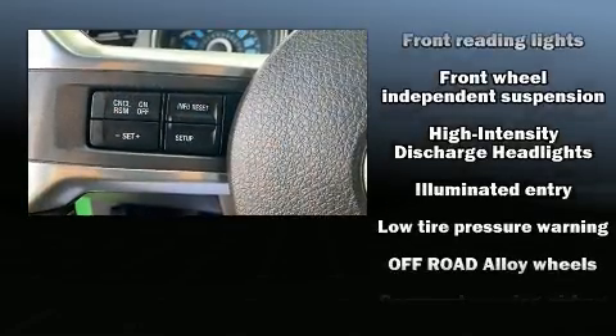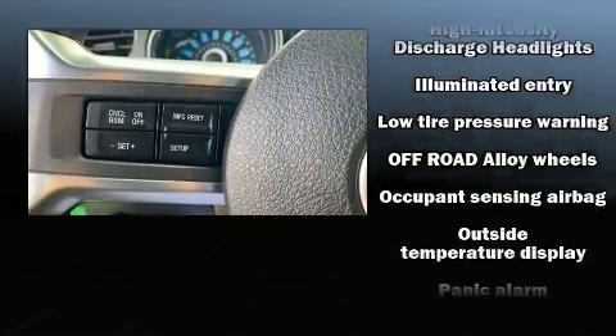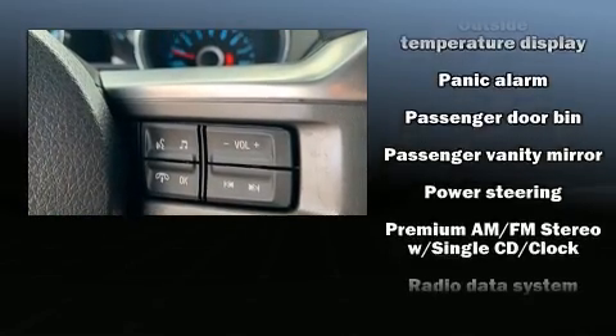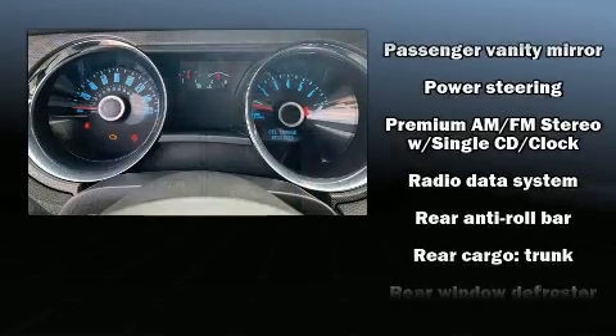Additional safety features include ignition disabling and four-wheel disc brakes with ABS. Electronic stability control ensures solid grip atop the road surface no matter how challenging the driving conditions.